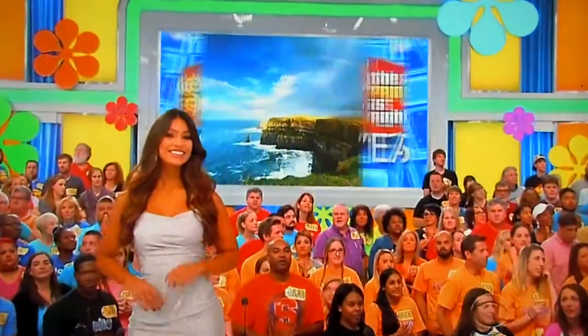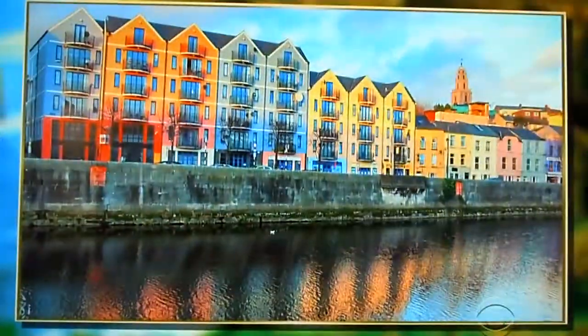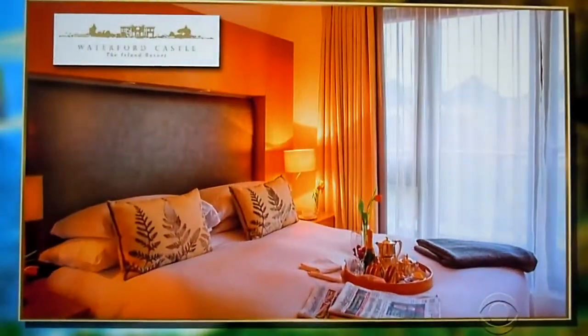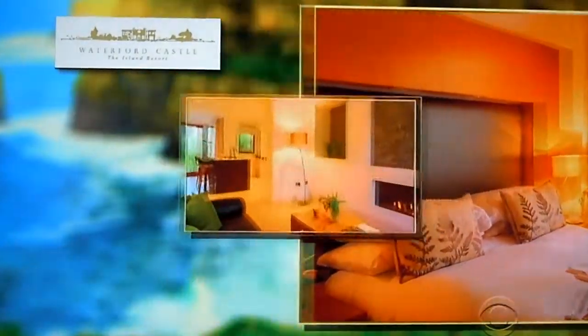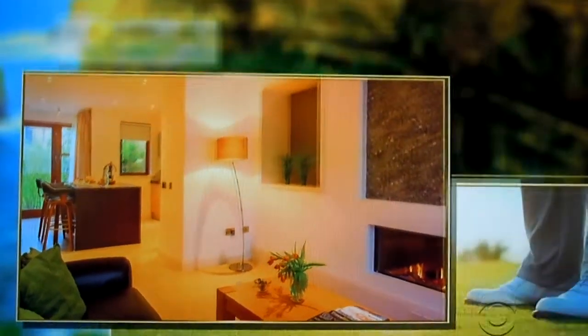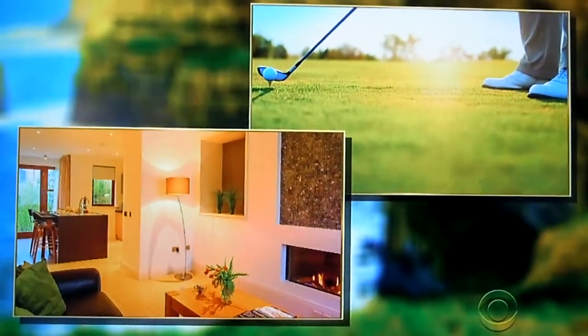Heidi and Rosalyn, they say the grass is always greener on the other side, and you'll see for yourself when you travel across the Atlantic to beautiful Ireland. You and a guest will fly round-trip coach, Los Angeles to Cork, Ireland, and head to Waterford Island in your rental car for a six-night stay in the lodges at the Waterford Castle Hotel and Golf Resort. These comfortable lodges provide the perfect escape.